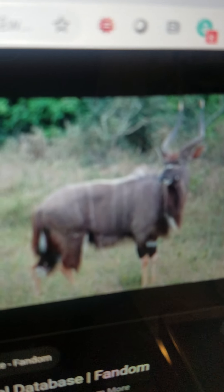Nyala. It is a type of spiral-horned antelope. It lives in Africa. It eats grass. And it can run.